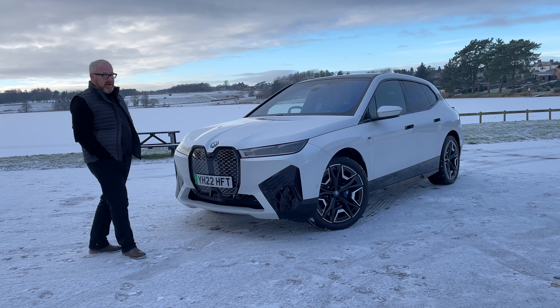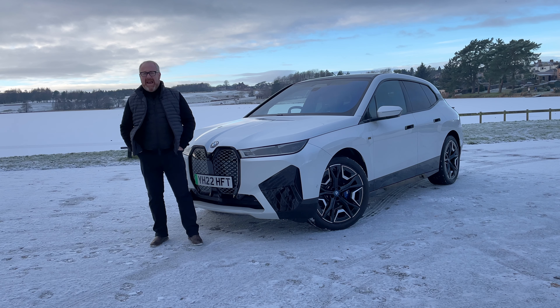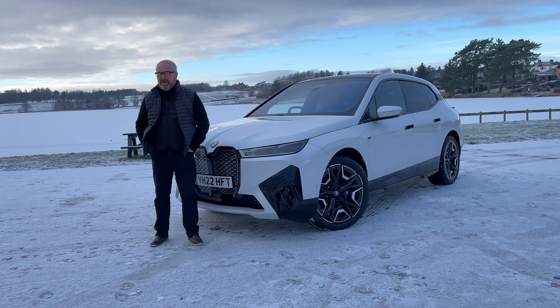Welcome to a very cold Scotland. Welcome to the new BMW iX M60. And as always, welcome to Auto EV.